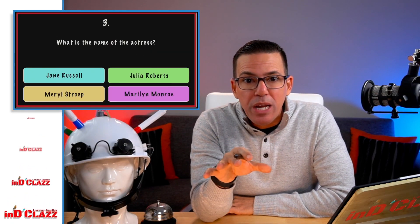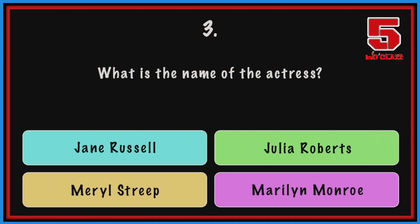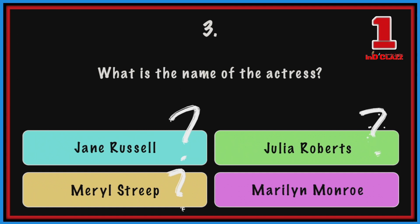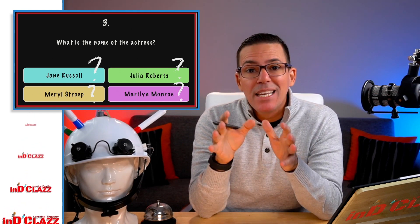And finally, question three: what is the name of the actress? Jane Russell? Meryl Streep? Julia Roberts? Or Marilyn Monroe? This actress is Marilyn Monroe — the unforgettable Marilyn Monroe.